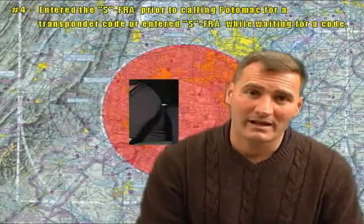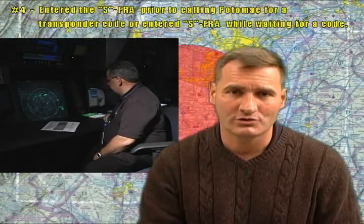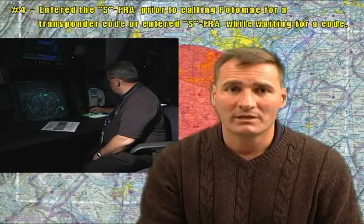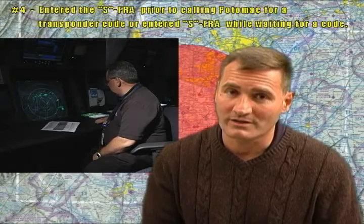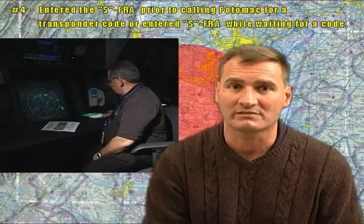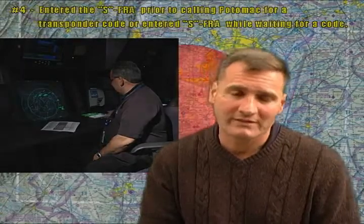When entering the DC SFRA, it's very important to do this in a timely fashion. When you call to get your code, you should do it five to ten miles out, or five to eight minutes depending on the type of aircraft you're flying, to give the controller time to find your flight plan and properly assign you the code. Remember, you still can't enter this area without having your proper code and squawking it — treat it like Class B airspace: no code, no entry. If you're arriving early or late, please advise your controller so they can access your flight plan in a timely fashion. Give yourself plenty of time — this is a busy and confusing area.